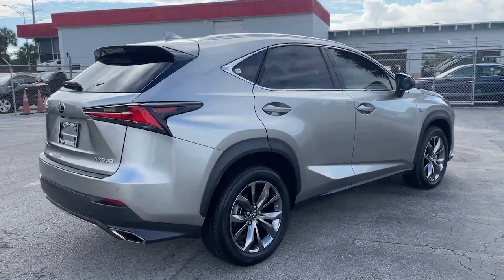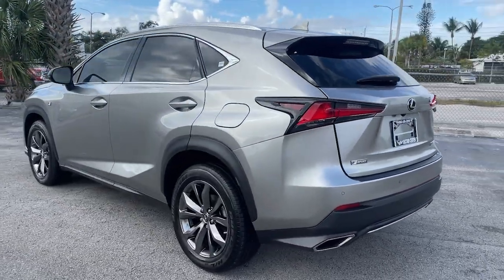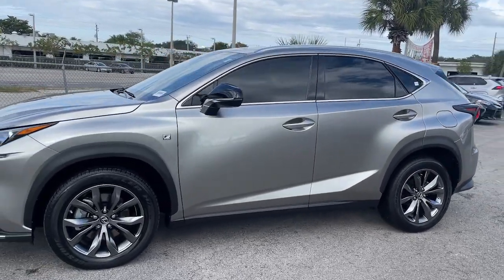Here's a capable and luxurious NX equipped with the features to make every excursion a pleasure. Elevated ground clearance, ample cargo space, and the tech to keep you safe, connected, and entertained are at your command — all wrapped in stylish, sculpted good looks.